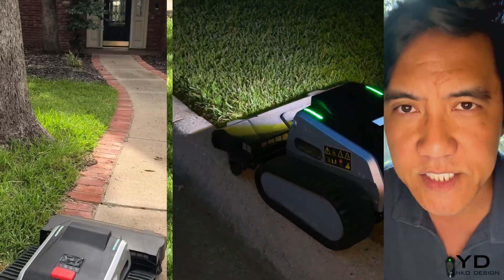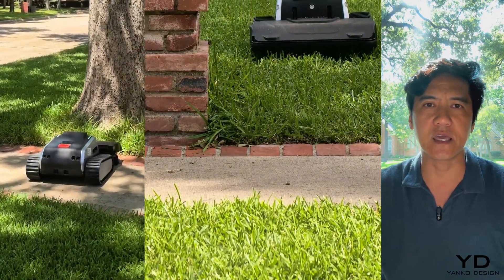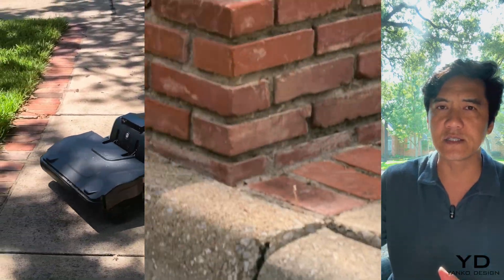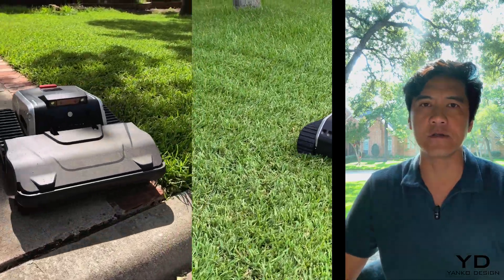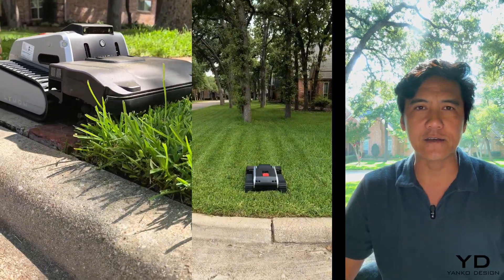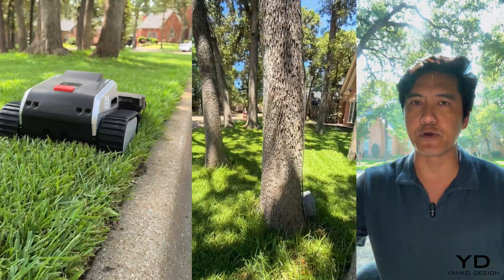Based on my extensive testing, this machine has found the perfect balance. It's heavy enough to stay stable and maintain traction, but lightweight enough to get itself out of a stuck situation when things go wrong. I witnessed this firsthand when the right track fell off a six-inch curb during a mowing session — instead of getting permanently stuck, it corrected itself and pulled right up using controlled bursts of power.